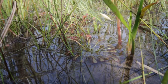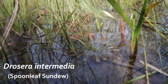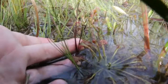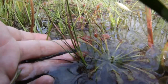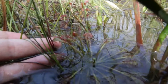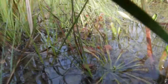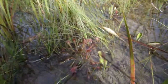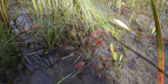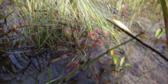Moving on to our next kind of carnivorous plant — these are the sundews, the Drosera. They use their paddle-like leaves, which have a bunch of sticky hairs on the ends, to attract bugs. Once bugs are attracted to these sticky leaves, they get stuck and digested on the leaves of the sundew. These are fairly abundant in our bogs — if you ever find yourself in a bog, look down at your feet; you're probably standing on some sundews.